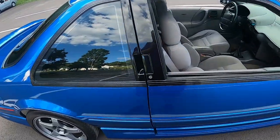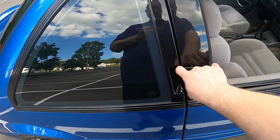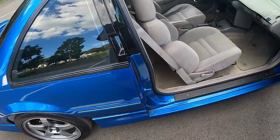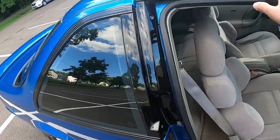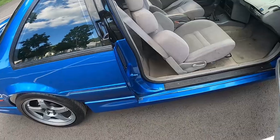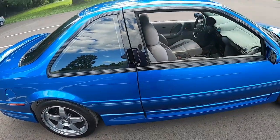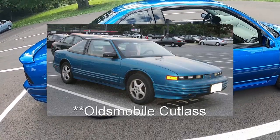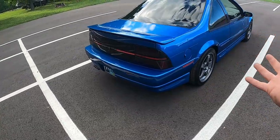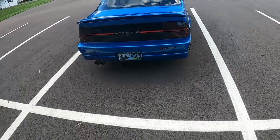It's a two-door coupe, and the interesting thing about these Berettas is they had this handle in the door pillar that pulls kind of like a beer tap — you just pull down on it and it opens the door. Since it has a B-pillar there, you don't have a fully open area to just jump right in; you pull the seat forward. It's an interesting design that General Motors used on a few products at the time — I think it was also on a Grand Prix for a while.